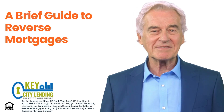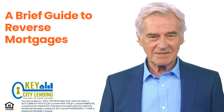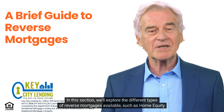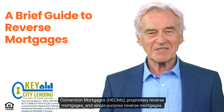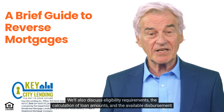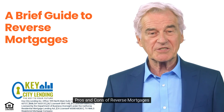Understanding the mechanics of a reverse mortgage is crucial before deciding if it's the right financial solution for you. We'll explore the different types of reverse mortgages available, such as home equity conversion mortgages (HECMs), proprietary reverse mortgages, and single-purpose reverse mortgages. We'll also discuss eligibility requirements, the calculation of loan amounts, and the available disbursement options, including lump sum payments, monthly installments, or a line of credit.